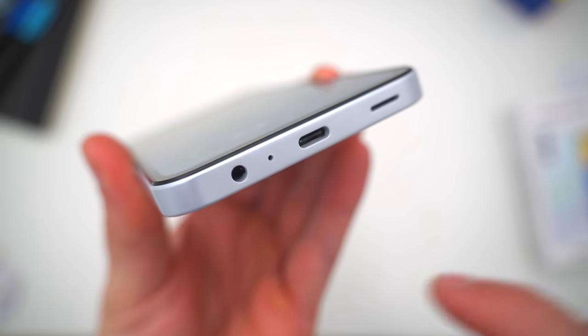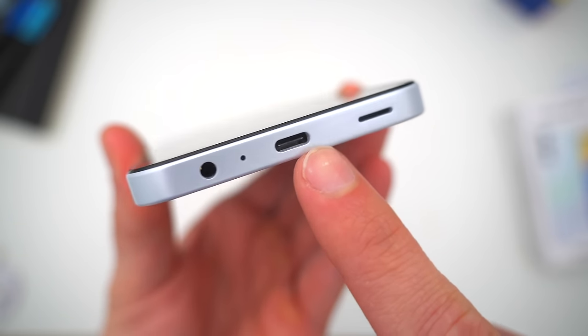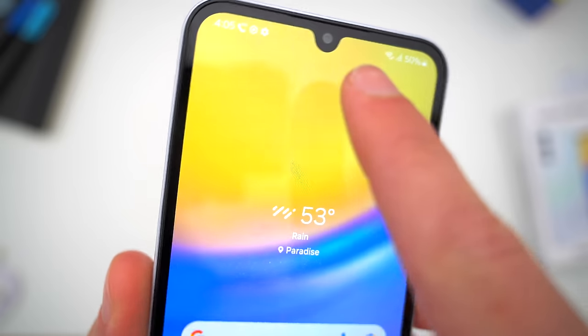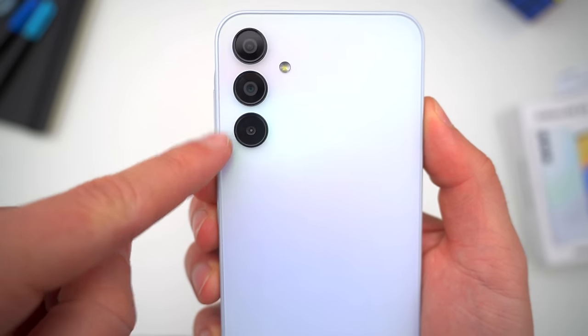At the bottom, some of you will be relieved to see there is still a headphone jack alongside the USB-C port and one single speaker for out-loud listening. There's no secondary speaker in the earpiece, unfortunately. And around back, a triple-lens camera setup, which has also changed just slightly.